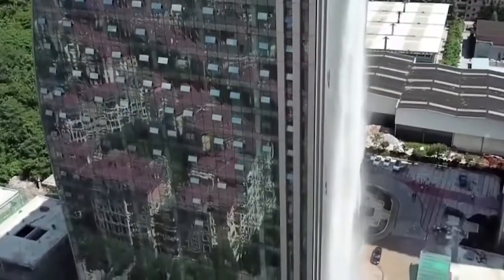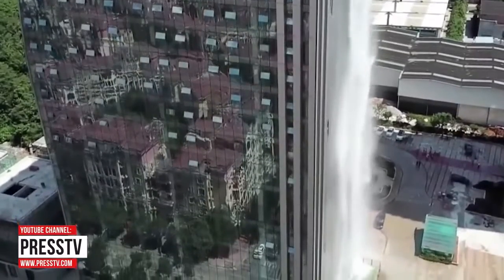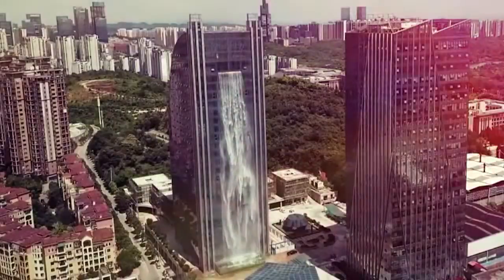With a running cost of $118 per hour, this unique waterfall feature is only turned on during special occasions. To save money, when it is turned on they have it set to only run for 20 minutes at a time.